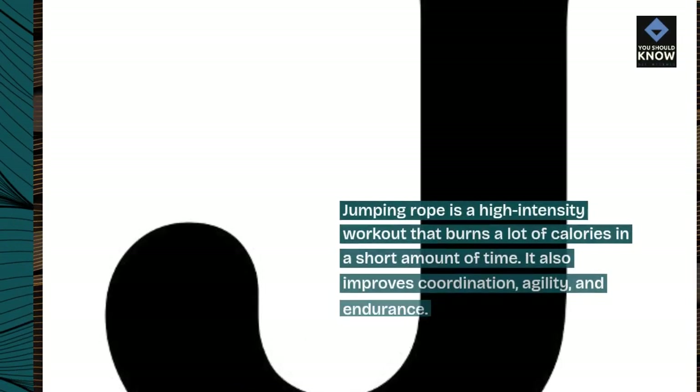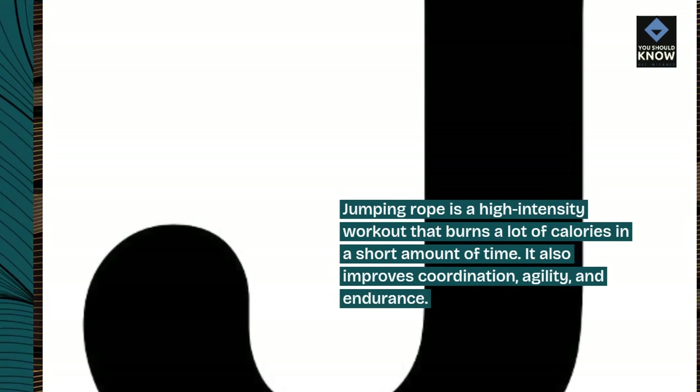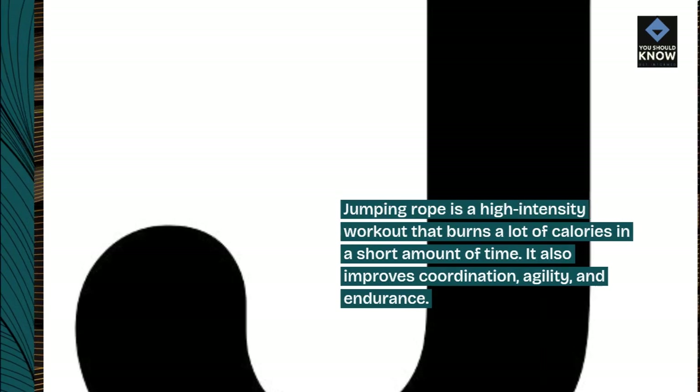Jumping rope is a high-intensity workout that burns a lot of calories in a short amount of time. It also improves coordination, agility, and endurance.